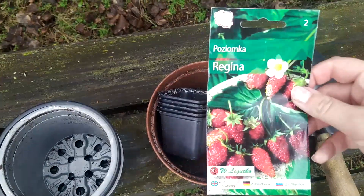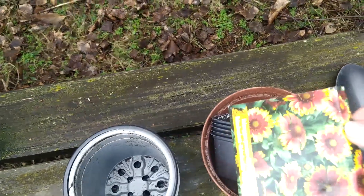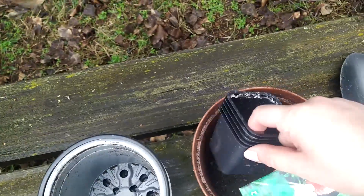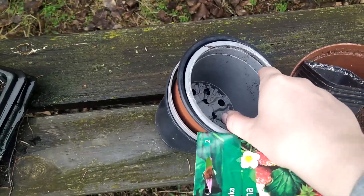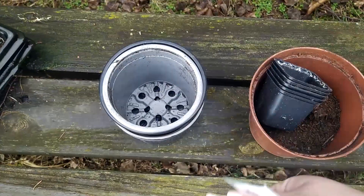I also have some seeds to be sown soon — wild strawberry, some nice field flowers, gaillardia, very pretty, and some pink ones. I thought I could put them in those little pots first, then move them into those bigger ones, so I don't have to repot them again and again.